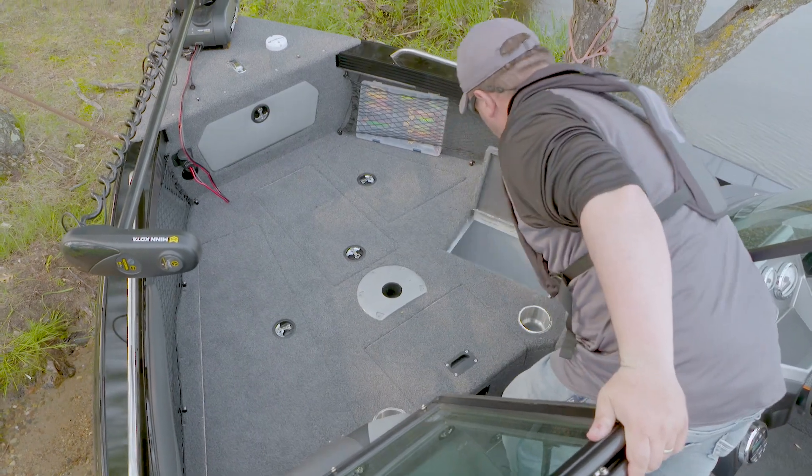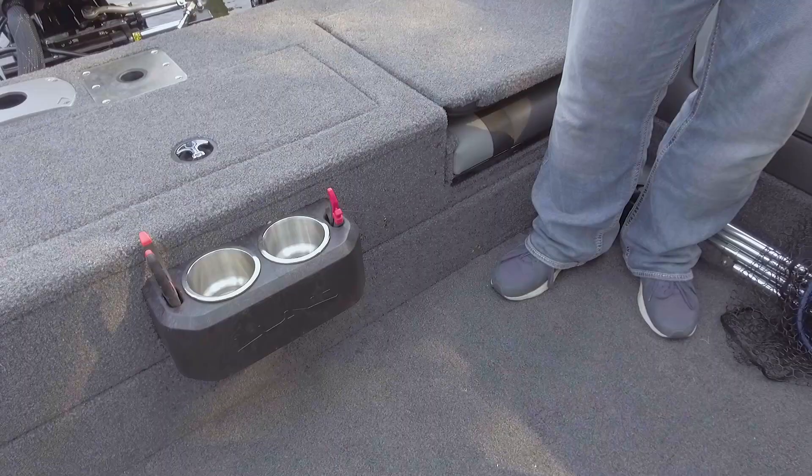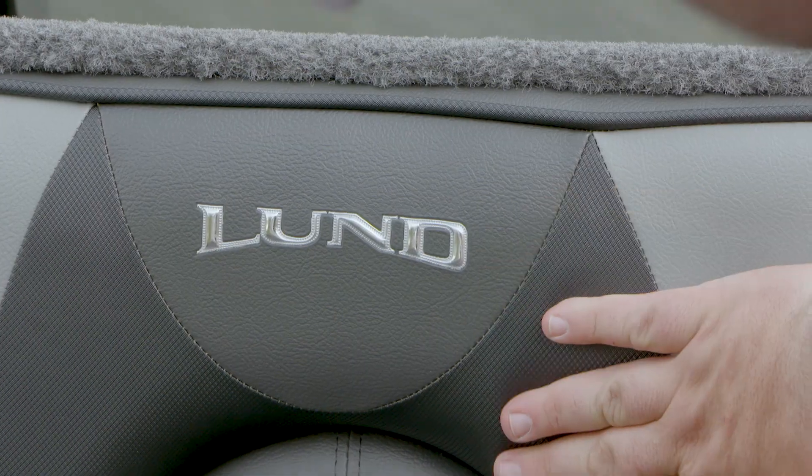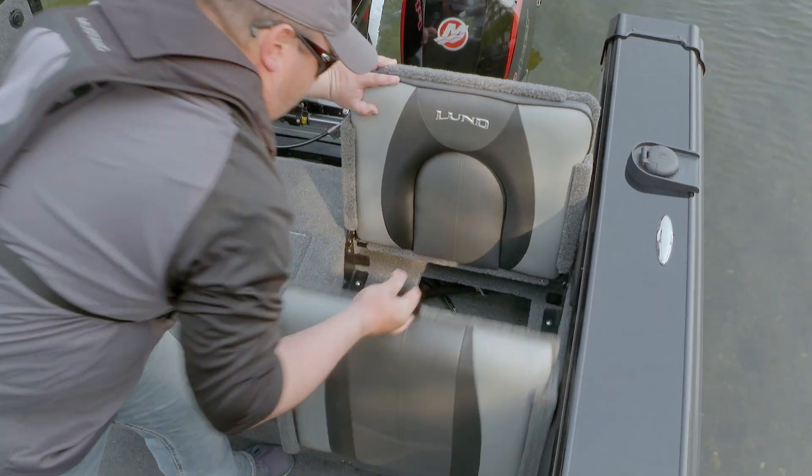A 9-gallon bow livewell and 24-gallon aft livewell. Starting at the back of the boat, redesigned aft jump seats with thicker cushions for enhanced comfort and ample storage underneath each.